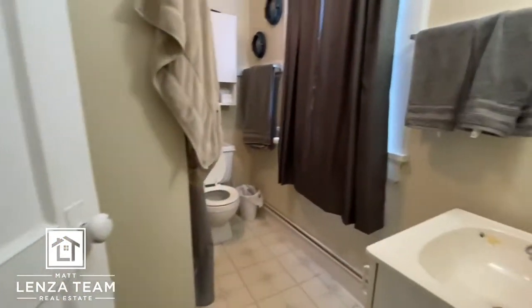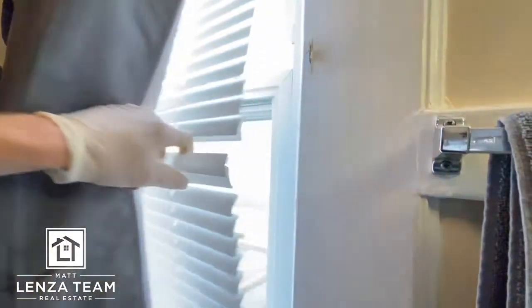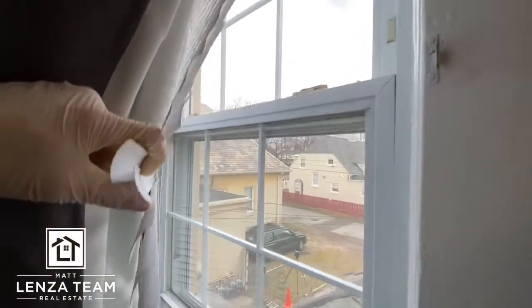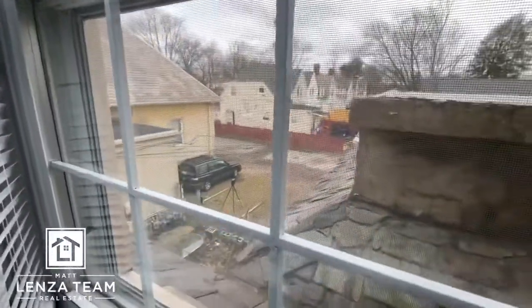Over here we have the bathroom — good size: sink, toilet, and the shower was updated. Spinning you around to show the windows — we've got blinds, and these windows are newer, double clasp. You can see our Matterport going on right there, and the slate roof — awesome character.